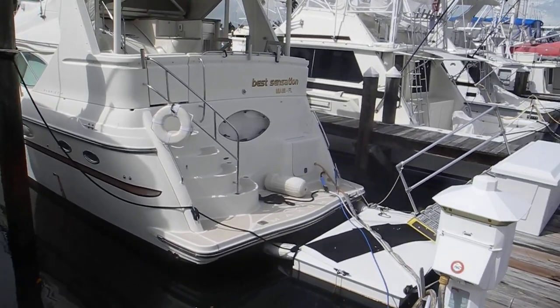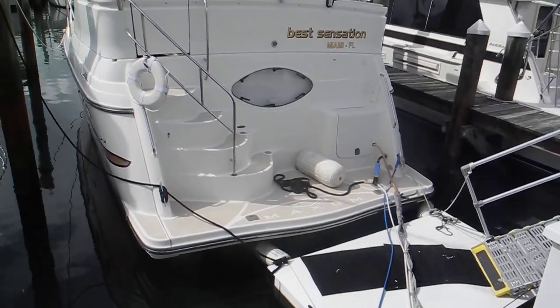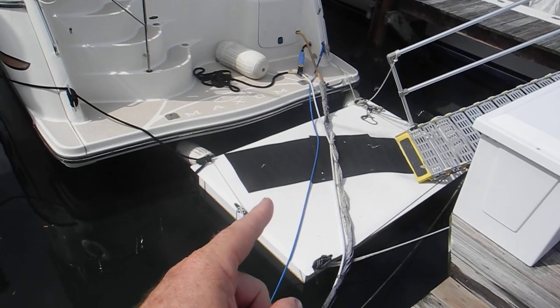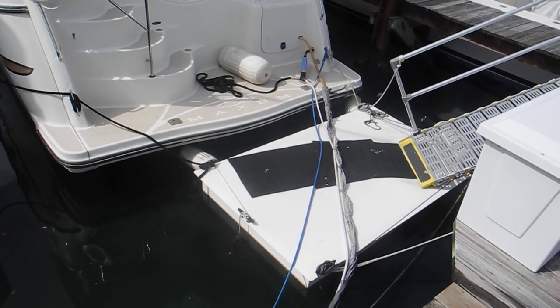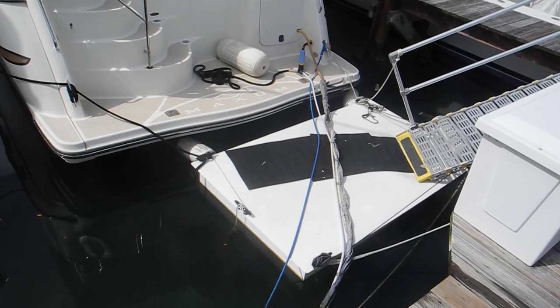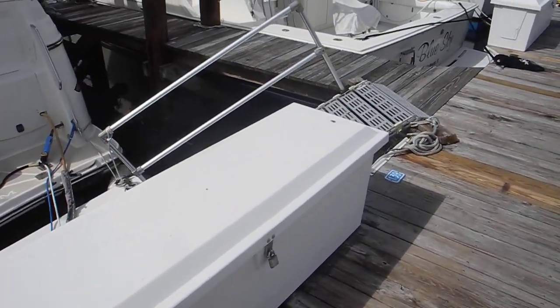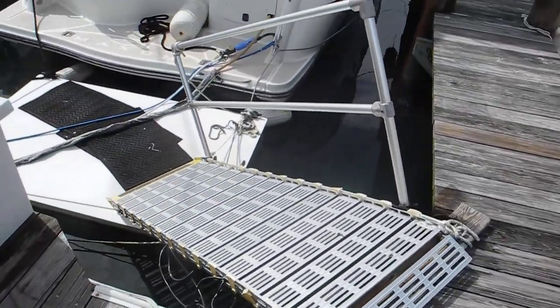Let me show you my real reason for the video. Look at this boarding platform on the stern of the boat, the swim platform — a floating dock, which looks like a nice composite piece of four by eight plywood, so to speak, on a styrofoam float.